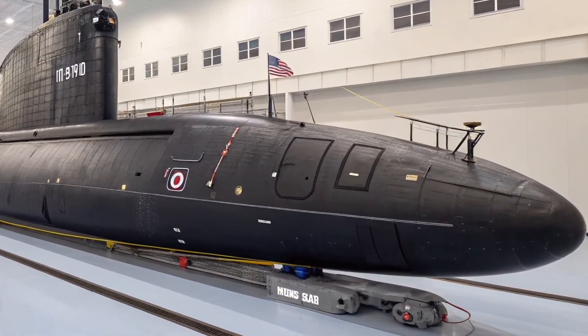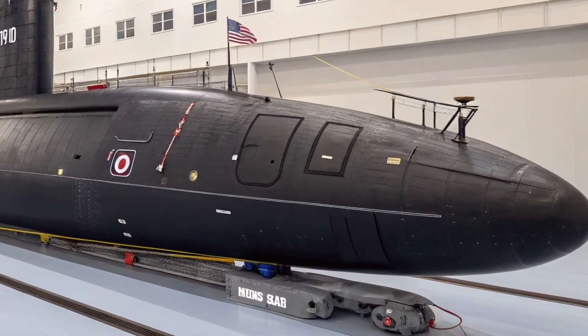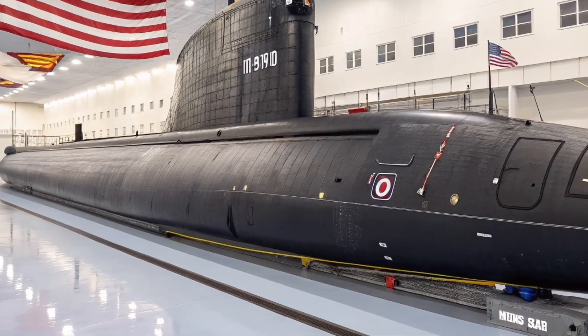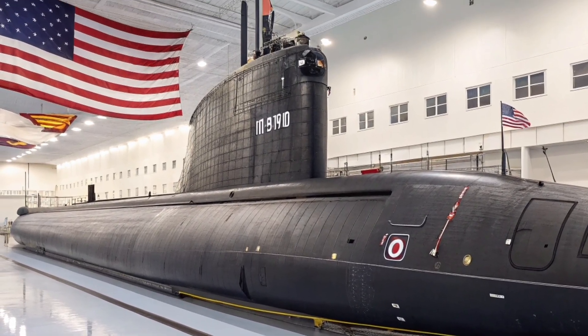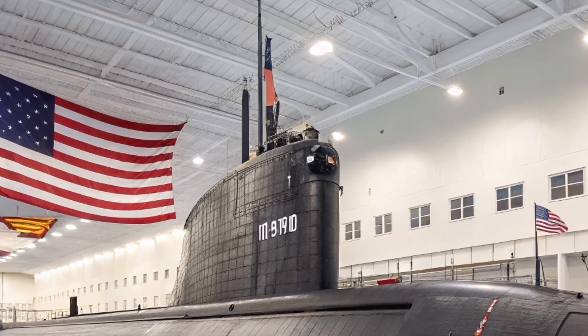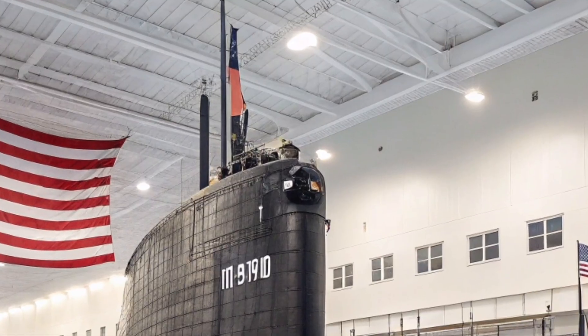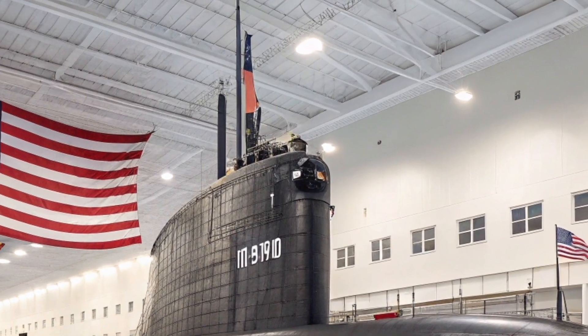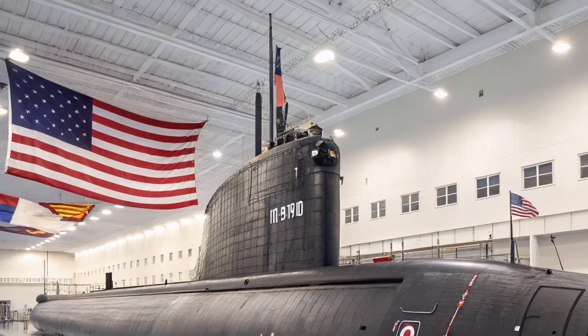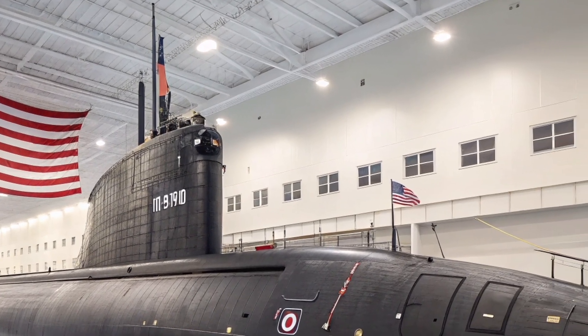Powering this massive vessel is a nuclear reactor that allows the submarine to operate for years without refueling. This nuclear propulsion system provides virtually unlimited range, meaning the submarine can patrol vast ocean regions without the need to surface or return to port. In 2026, this endurance is more important than ever, as global security challenges require constant presence and readiness in multiple strategic zones.